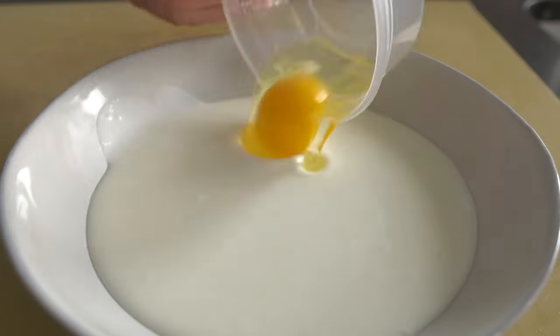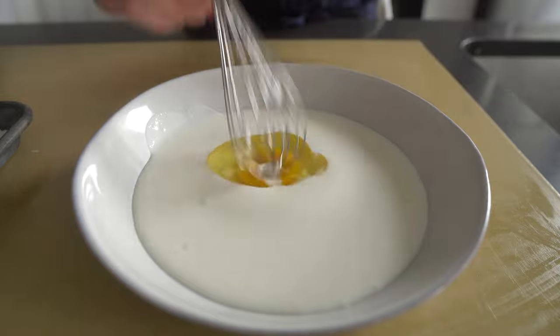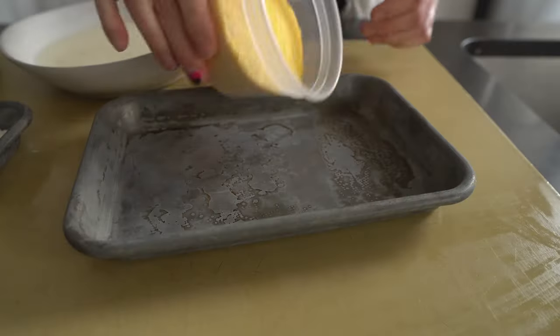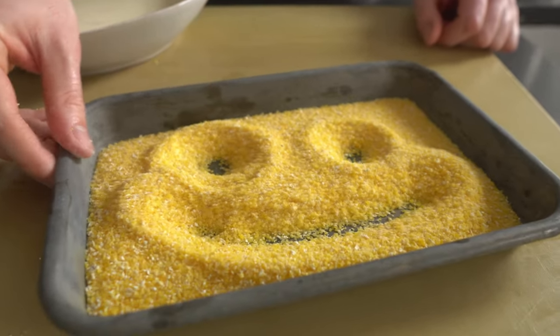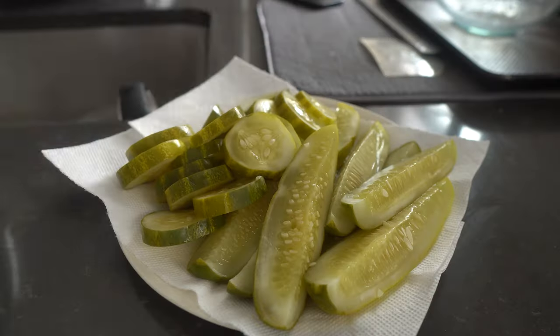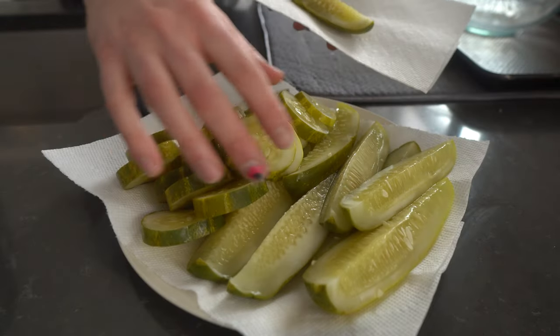For the wet station, drop some buttermilk and an egg in a shallow bowl and whisk until semi-smooth — that buttermilk is going to give the pickles an extra tang. For the second and final dry coating, pour in some coarse corn grits; I prefer the yellow variety. This is just going to give our already crunchy pickle an even more exciting exterior texture.